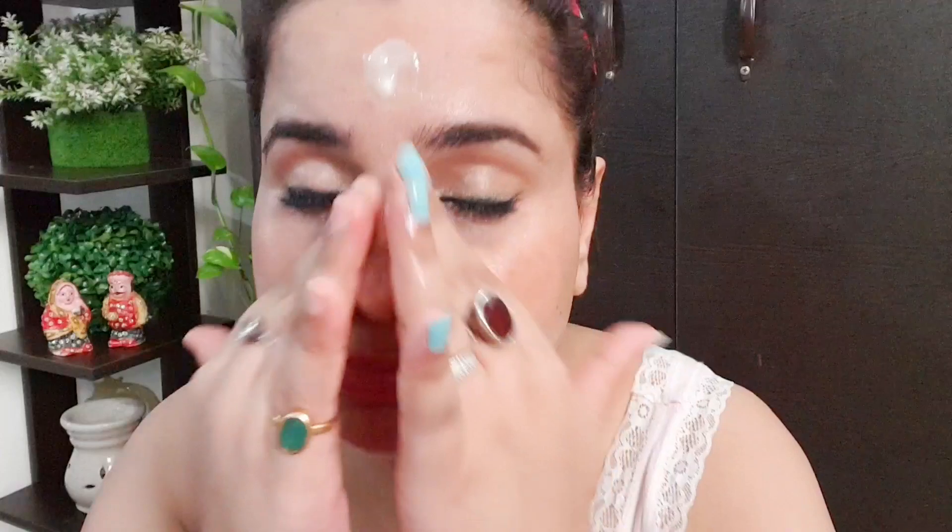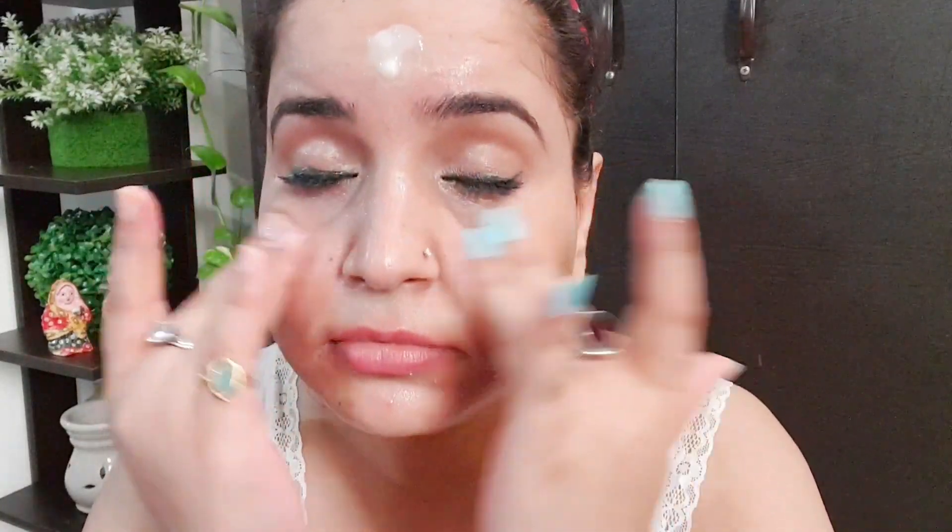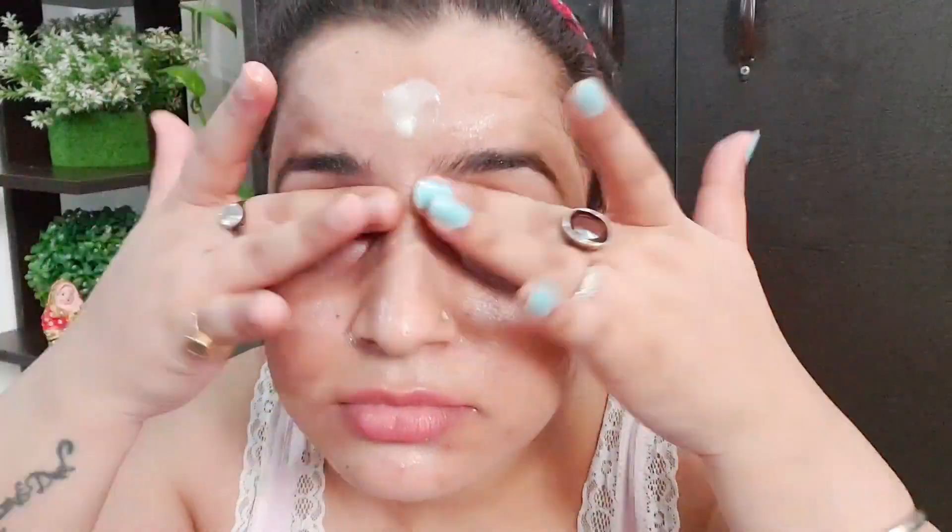Now let's see how well it removes the lipstick — you can see it's coming off quite well. Eye makeup is also removing nicely. I'm being very gentle on my eyes. The waterproof liner removed very easily. Now only the waterproof mascara remains. Let's emulsify this now.